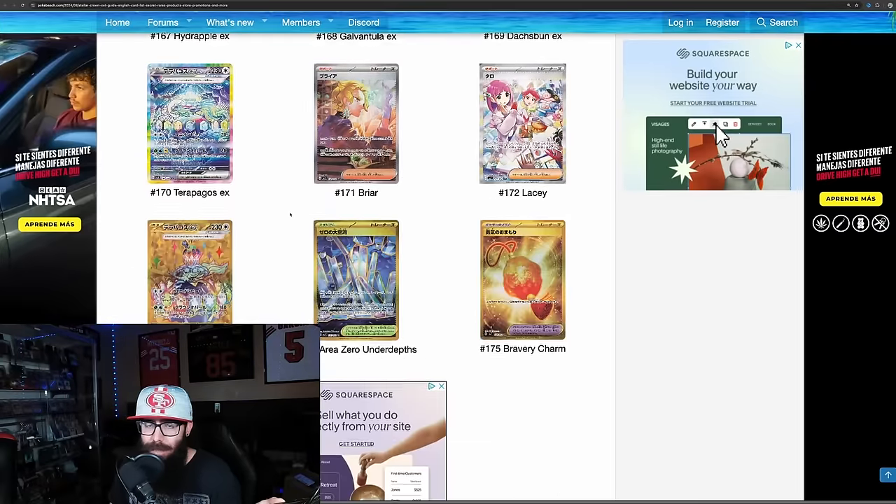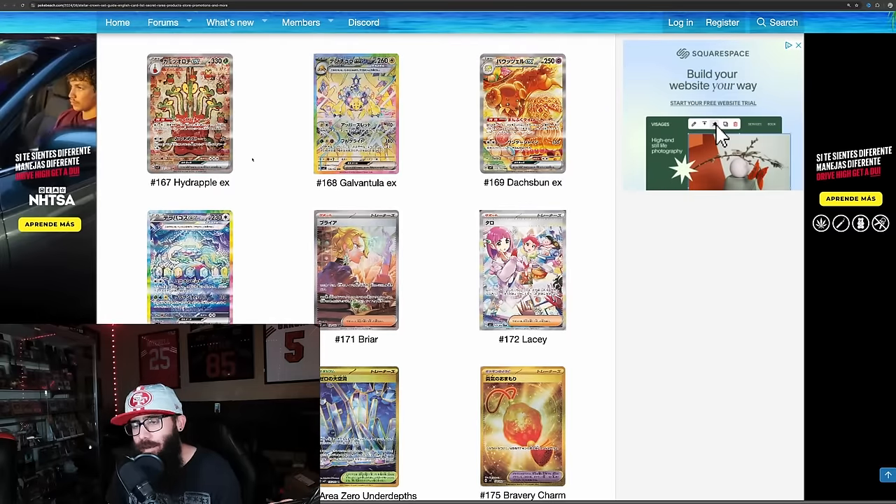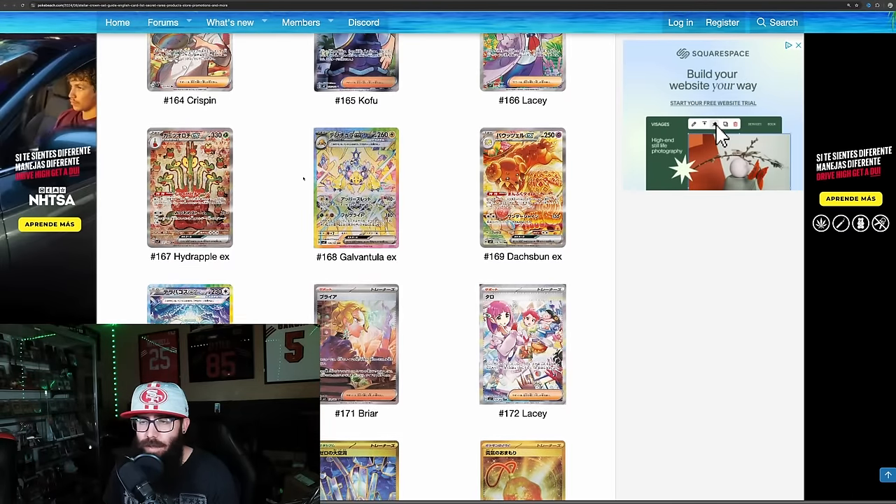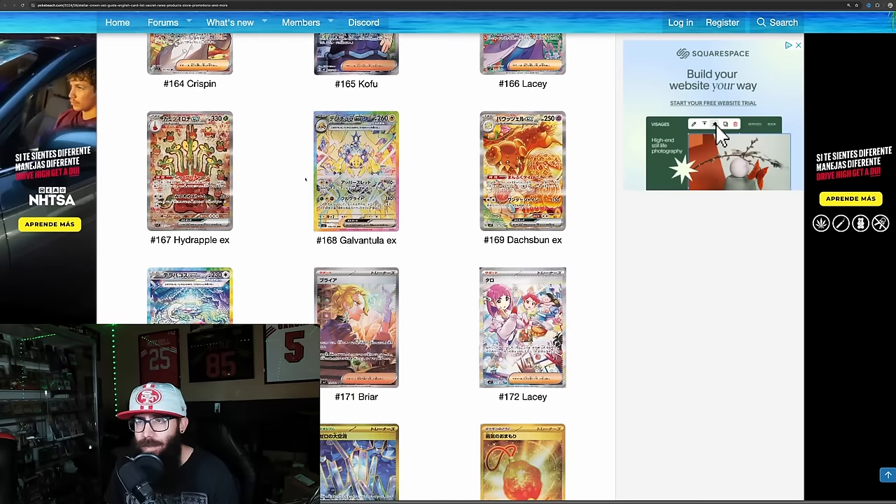I don't know how crazy this card is going to go — we just don't know. But I might want to just pick up some singles. Pull rates are going to be tough. I'm hoping the smaller set works out for me. That's where I'm at with Stellar Crown.